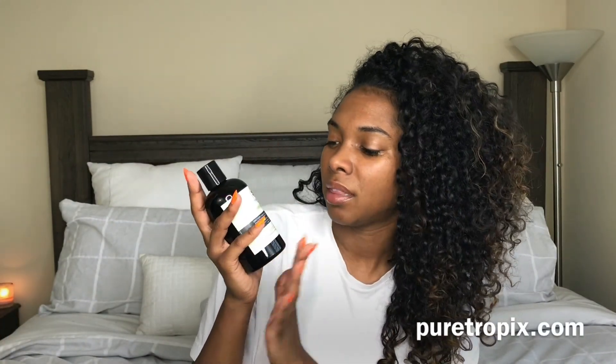Some people use witch hazel, some people use rose water. I've used a bunch of different toners. Right now I am using the Pure Tropics ginger toner, and this is really good because it rejuvenates your skin and takes any excess dirt and oil out of your pores before you move on to the next step.